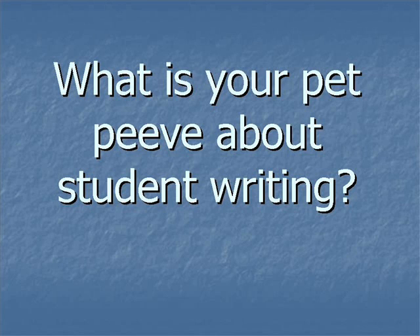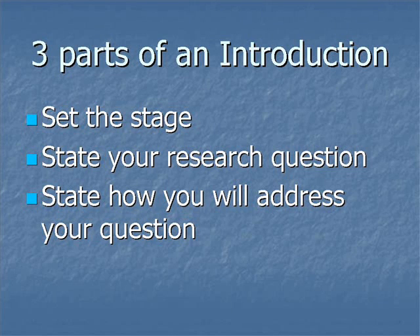My pet peeve about theses is getting ones where there's an introduction that is enormously general but never really comes to grips with exactly what that paper is going to do and how it fits into things. To me, an introduction has really three parts: you set the stage by saying 'here is the state of the art' — that's your review. You precisely formulate the question that your particular project is addressing, and then you give the tactics of how you're going to address the problem.